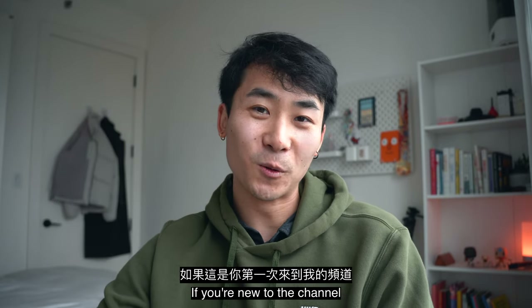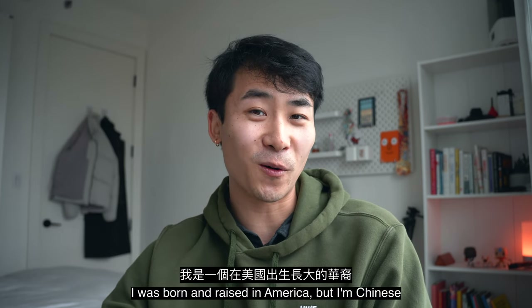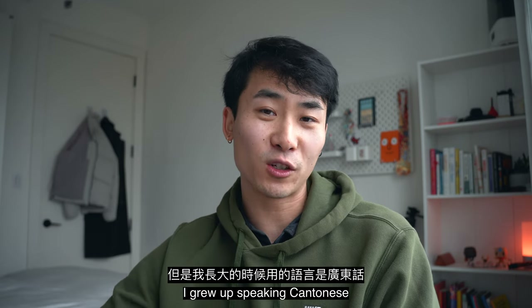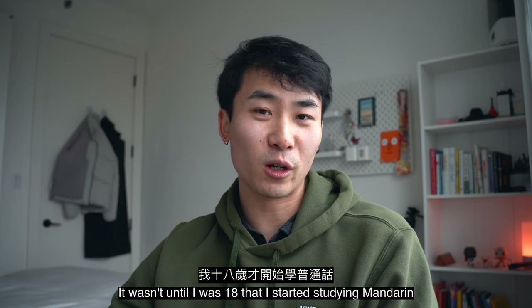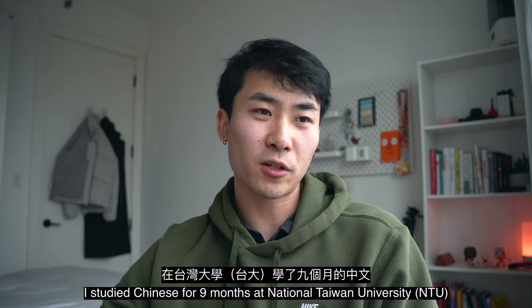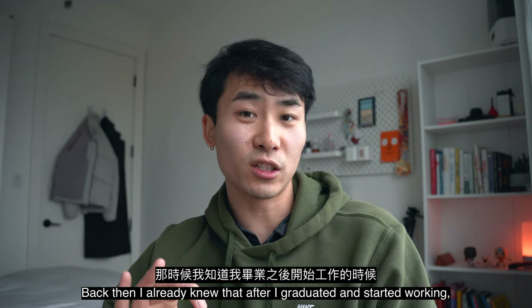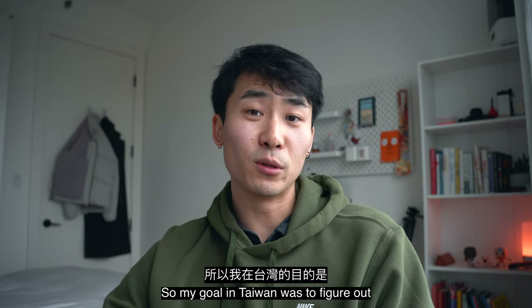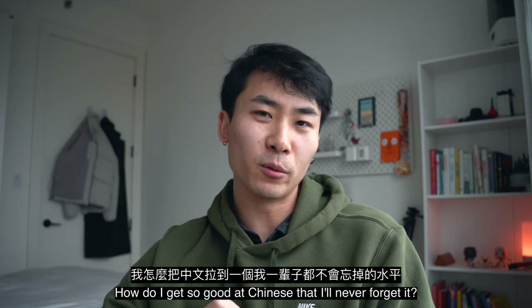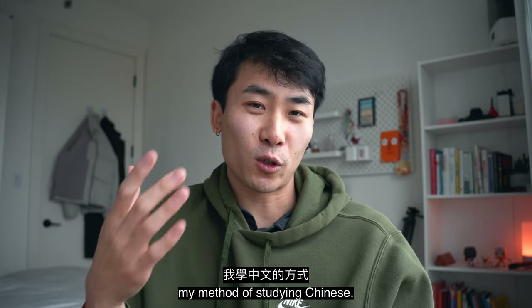Hello everyone, welcome to my channel. If this is your first time coming to my channel, I'm Jackie. I grew up in the United States. My parents are Chinese, but when I was growing up my language was Cantonese. I was 18 years old when I started learning Chinese, and I went to Taiwan for college for about nine months. That's when I really started working at it, and then I stopped using Chinese. So my goal was to figure out how to maintain Chinese in my daily life.